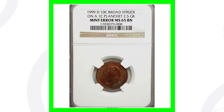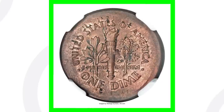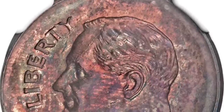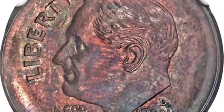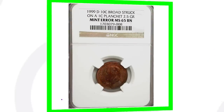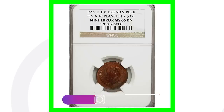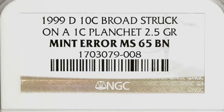Here is a coin you might want to look for in your pocket change. Someone might think it's just a penny because it's about the size of one — it's a 1999 D that has been broad struck on a one-cent planchet, essentially a dime struck on a penny, which gives it that penny coloration. This coin sold for over $14,000. Could you imagine finding that in your pocket change or a coin roll from the bank?